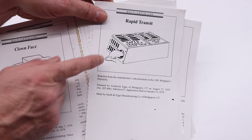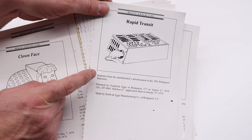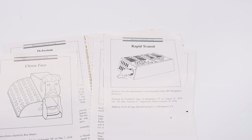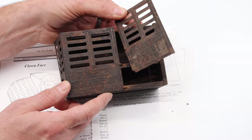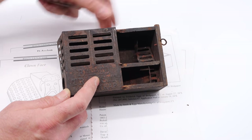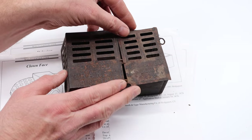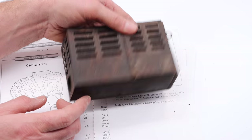The next trap is called the Rapid Transit, first patented in 1878 and only made for one, maybe two years. There are only four, maybe five known examples — I talked to other collectors and I have one of them. Here it is. It has a rusty lid and the hinge is kind of broken, but it works well. In a recent video, we caught two mice with it. They went inside, stepped on the teeter-totter, it closed, and they went into the back chamber. This is one of my favorite mousetraps even though it's in poor condition — it's so rare.